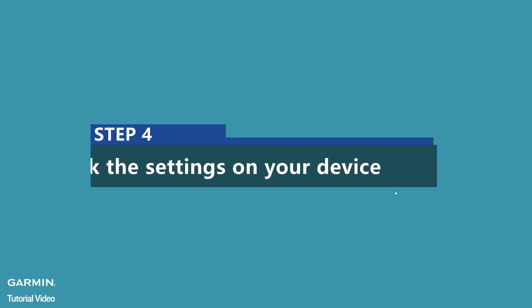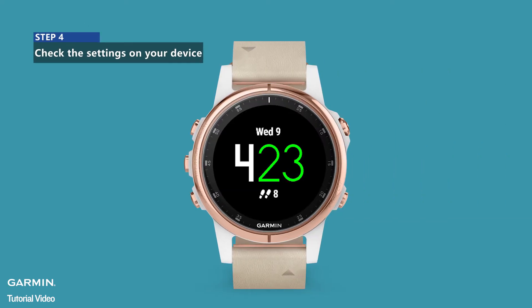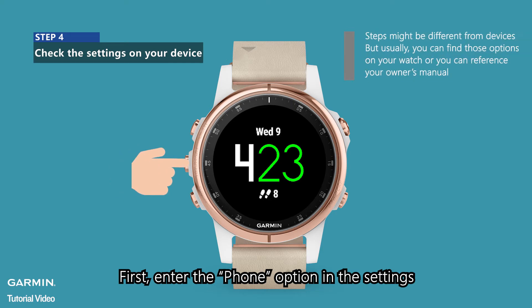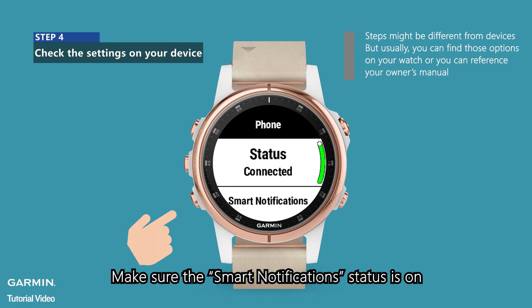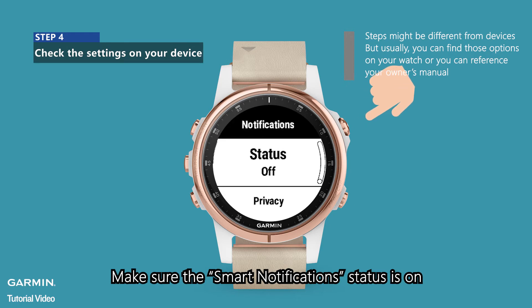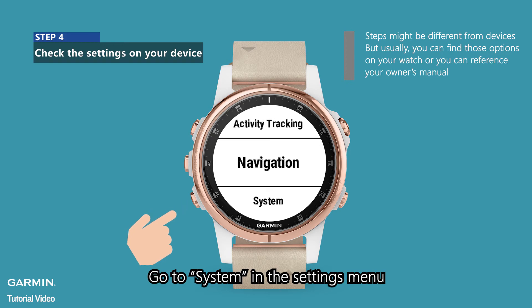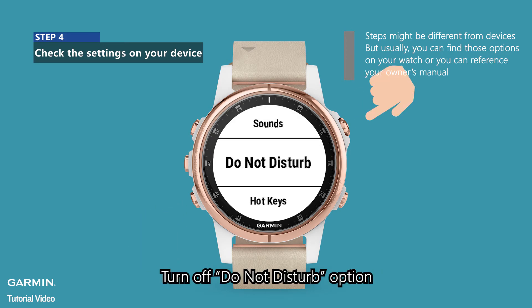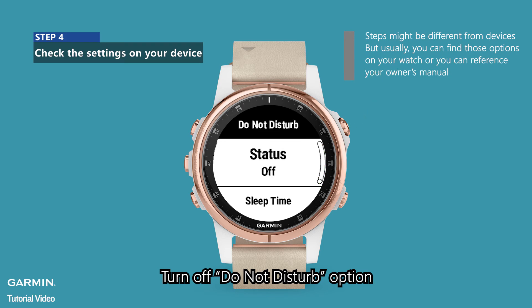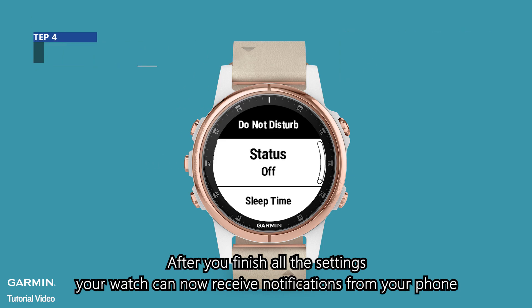Step 4: Check the settings on your device. Enter the phone option in the settings and make sure the smart notification status is on. Go to System in the settings menu and turn off the Do Not Disturb option. After you finish all the settings, your watch can now receive notifications from your phone.